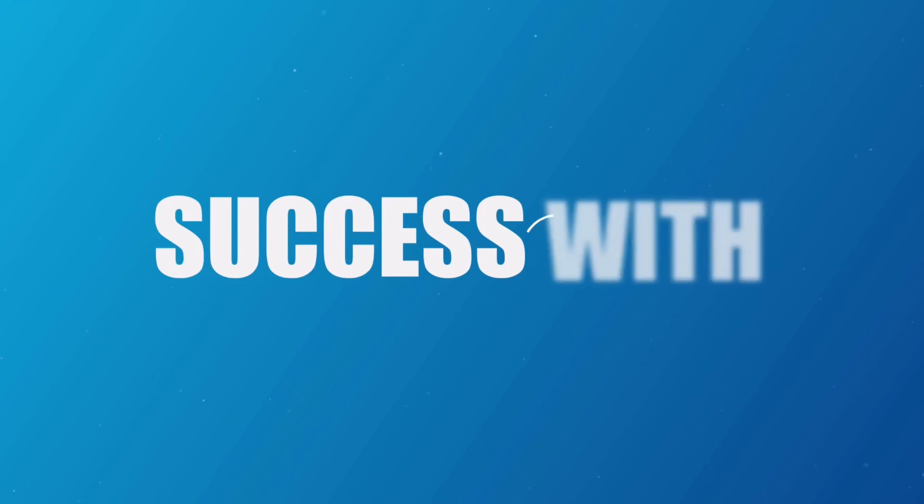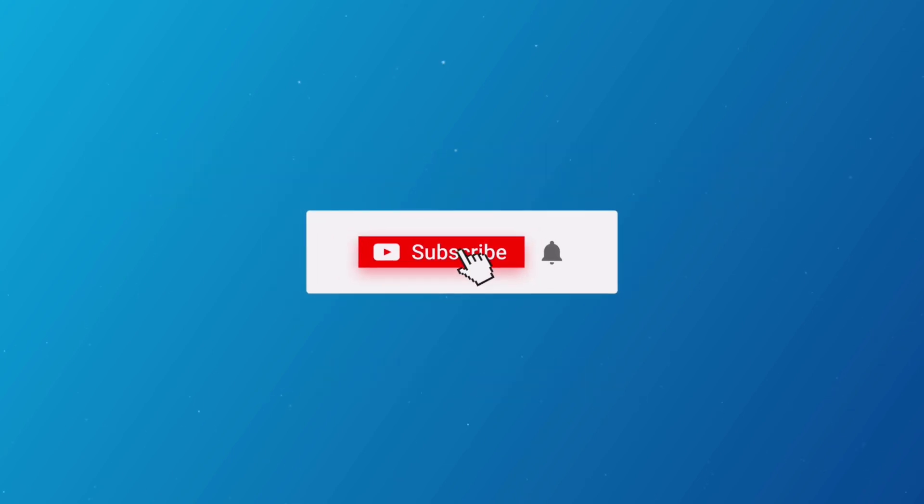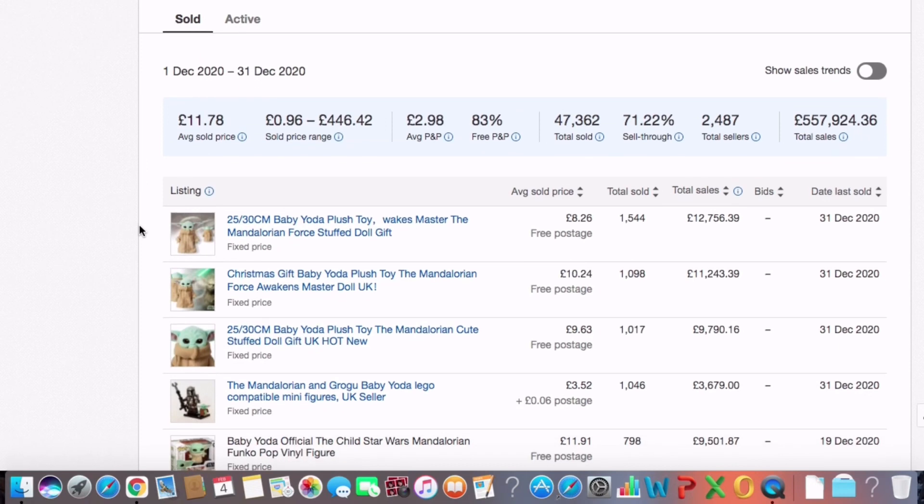Before I even discuss the things that I do to rank higher in the eBay search results, the first thing is making sure you pick the right product. Before you think about ranking, you need to pick the right product from the beginning. The way I do product research is by mainly looking at the sell-through rate and the total market value. I look for a product with a sell-through rate as close to 100 as possible, and I make sure the amount of money made with that keyword was around £100,000 minimum.